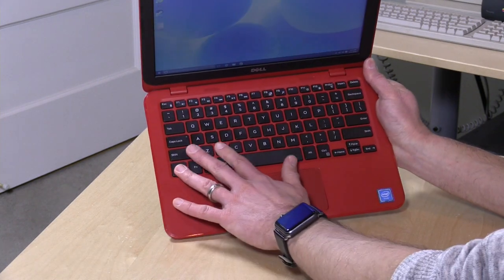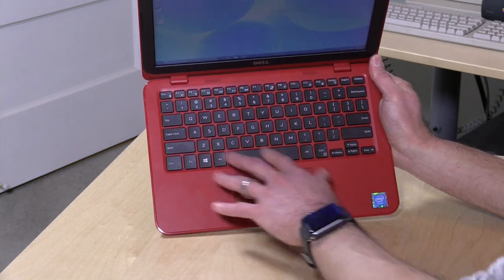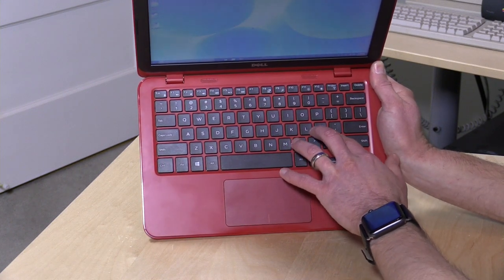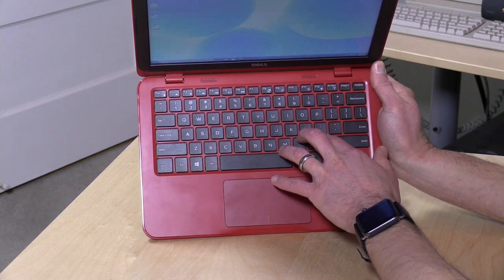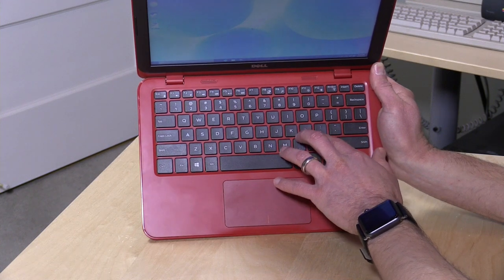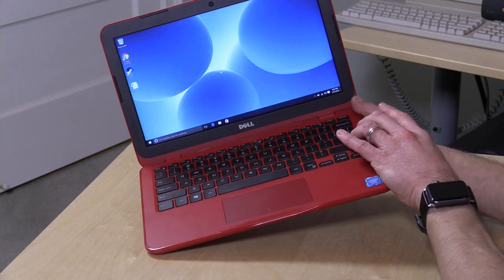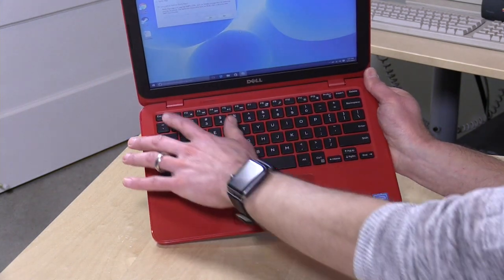The keyboard is kind of nice — smaller chiclet-style keys, but one of the things that Dell has been doing really well is making these small keyboards very typeable. I've been really pleased with these keyboards overall, even though the keys are smaller. They're well-spaced and they travel well, meaning the keys push down a good distance, so it is very comfortable to type on.